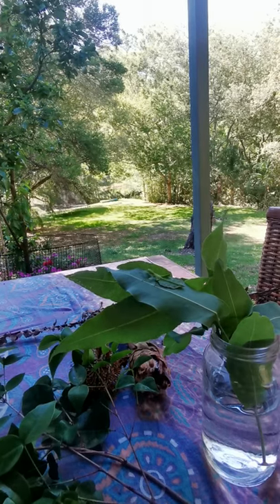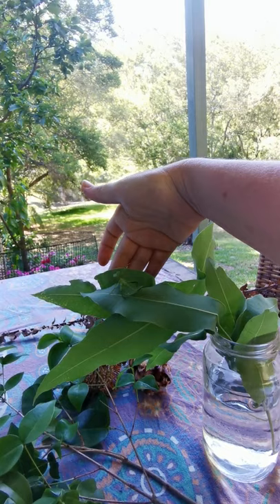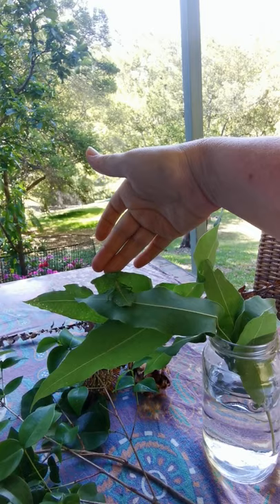Hi everybody, just showing you my new pet — this is her. I haven't come up with a name yet. I'll just tap so — oh look, she's moving. It is very hot out here. I'm going to take her back inside. It's about 39 degrees in the shade here at my house today.